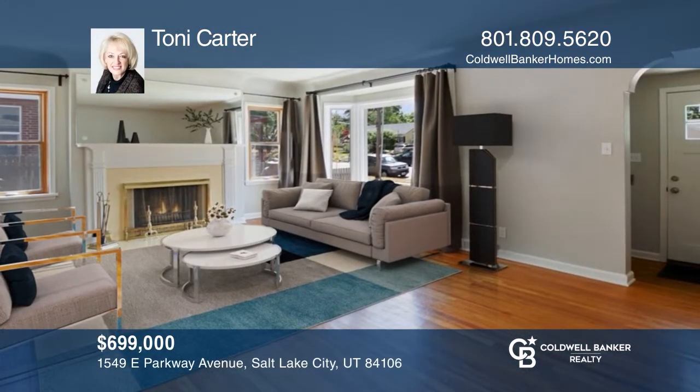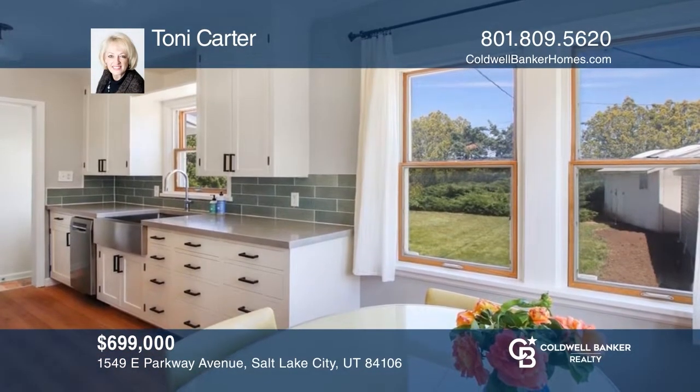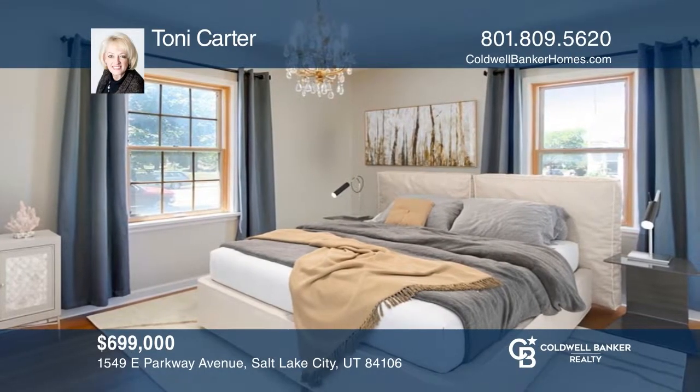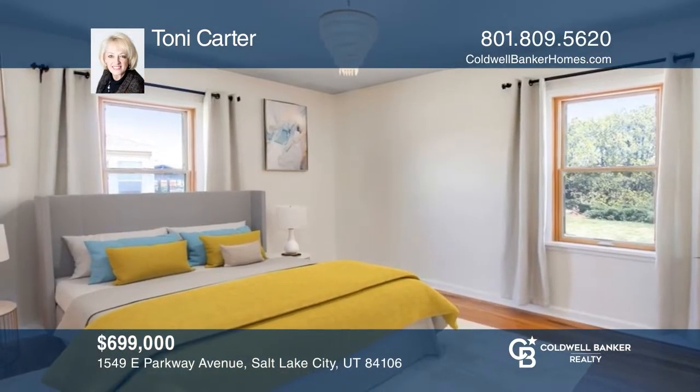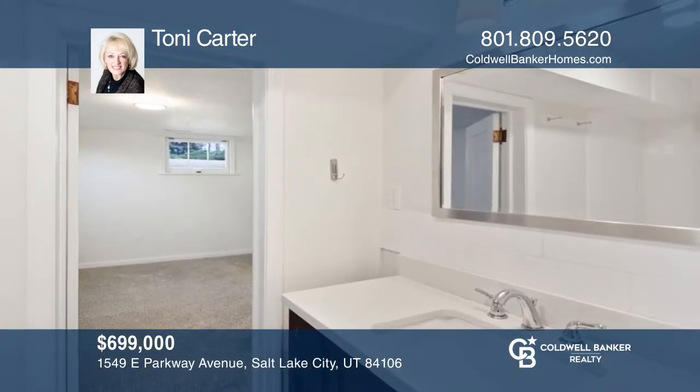Welcome to this updated four bedroom, one and three quarter bath home in Sugar House. The kitchen cabinets are custom made and high end, and the countertop is quartz. The two bedrooms in the basement have been added with a dual bath. Sugar House — what more can you ask for? Buy your dream home today by calling Tony Carter.